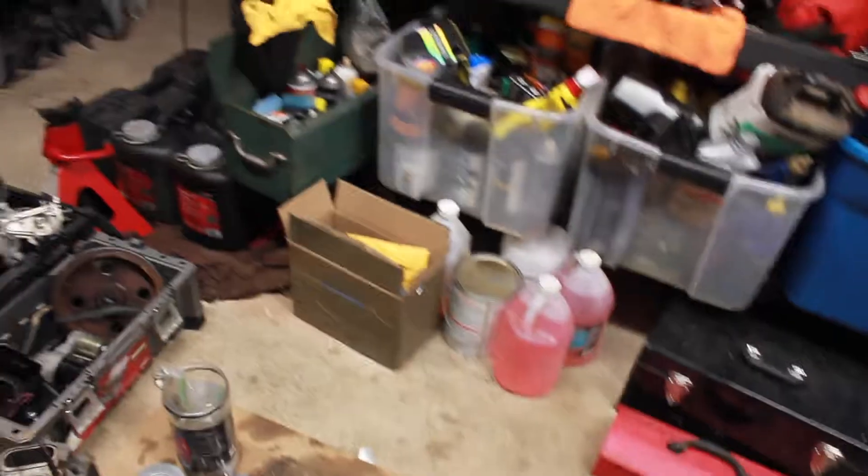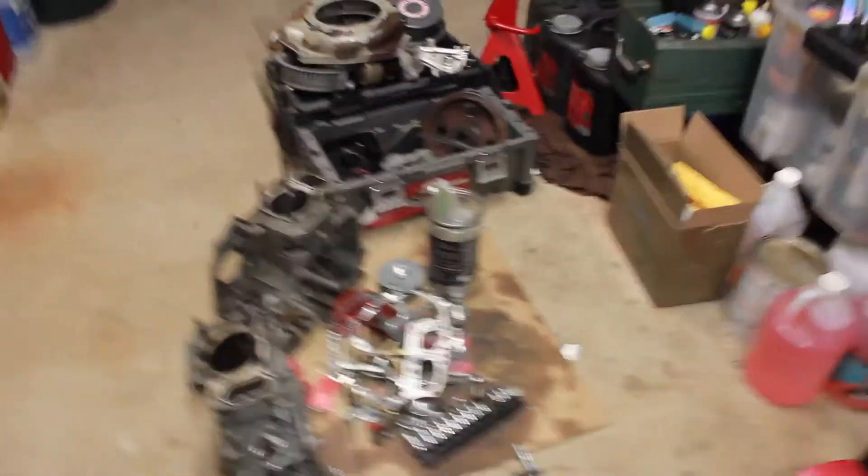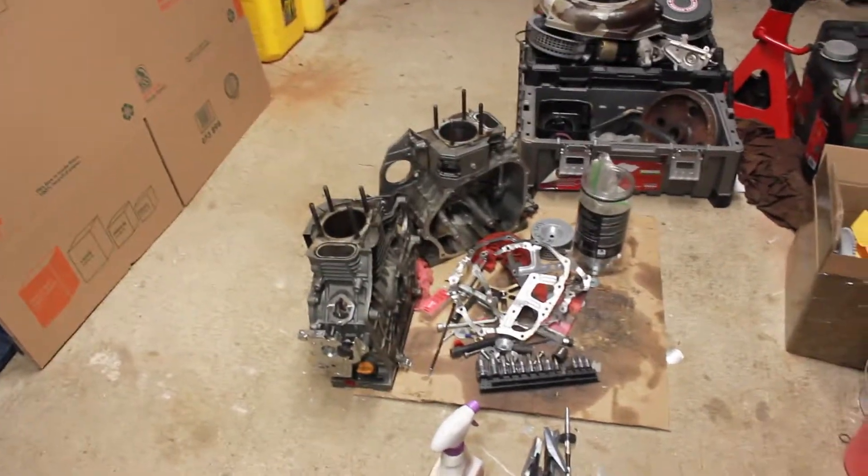Hey YouTube, Diesel Dan Peters here. I figured I'd give an update on the Anmar engines — either this video or the previous video, it all depends on how I edit it out.